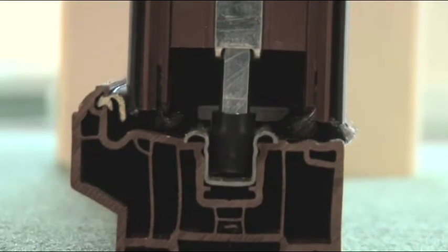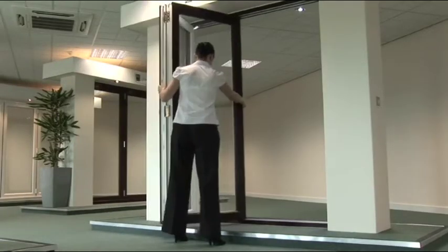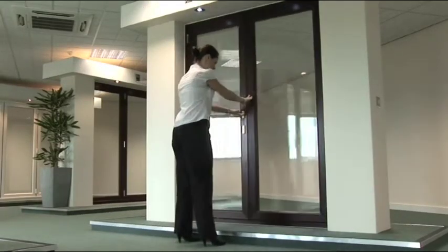All doors utilize a secure chute bolt, which locks them into the stainless steel track, giving you peace of mind that your home is safe and secure.